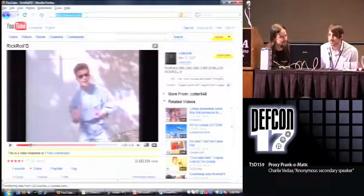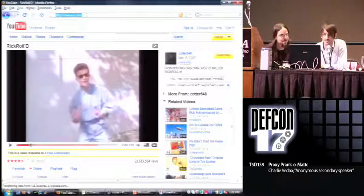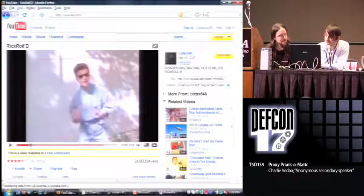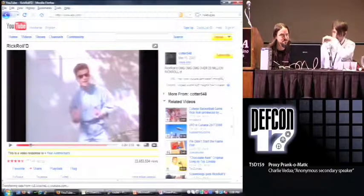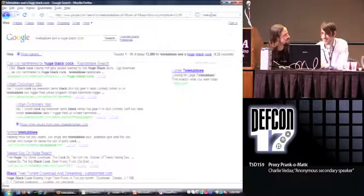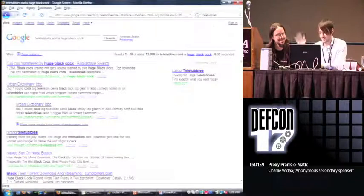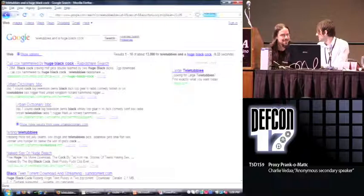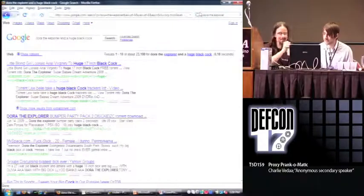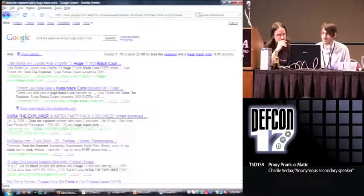We're going to Google something — someone give me something to Google. Teletubbies — is the spelling correct? There's two B's in tubbies. The interesting thing here is that this really gross phrase that keeps getting appended onto our search query is overpowering whatever we search for.